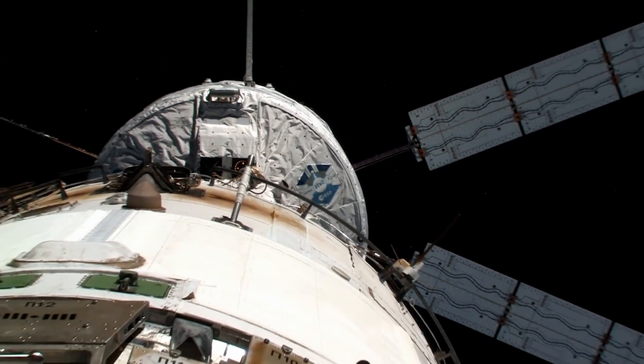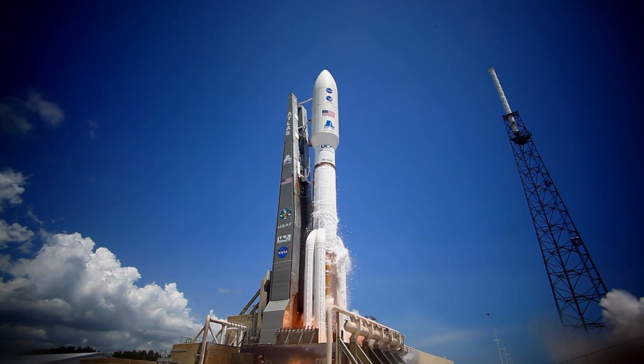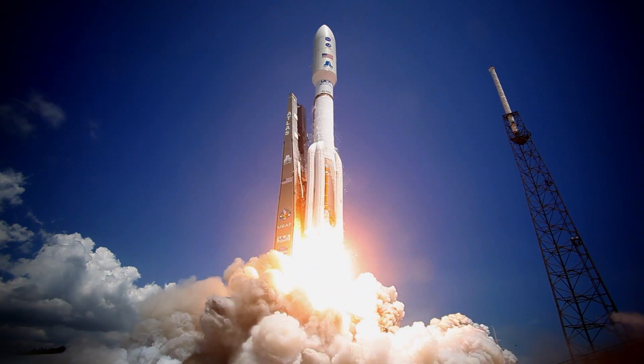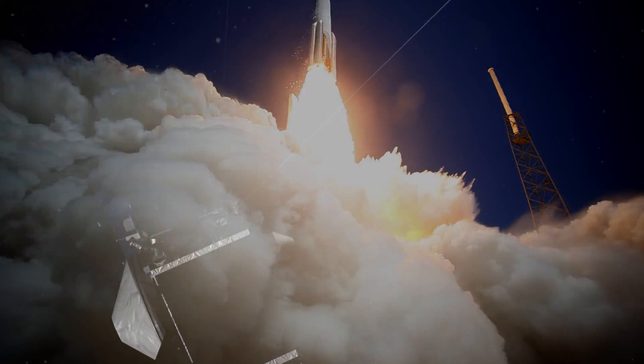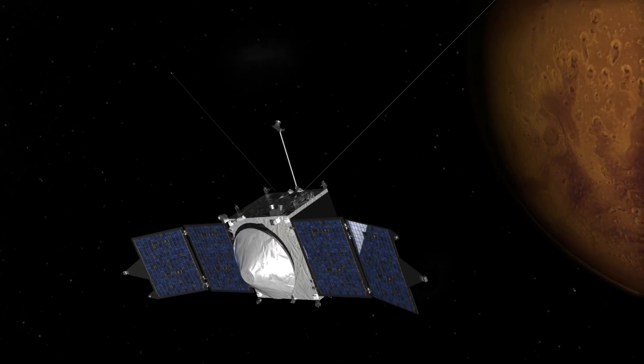The ExoLiner container is based on the proven ATV cargo carrier, and it will launch on the Atlas 5 rocket, which has a track record of more than 50 successful launches in a row. And it's all built on a spacecraft design that's currently orbiting Mars.